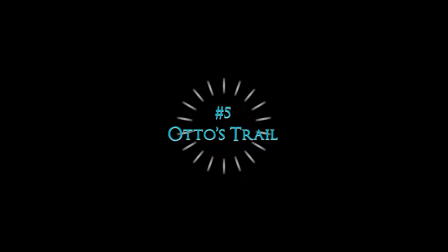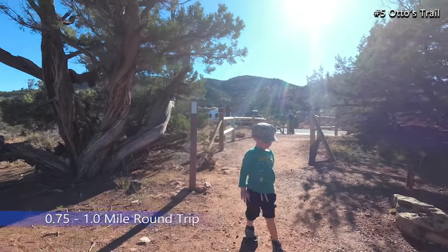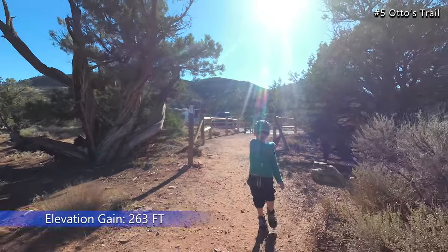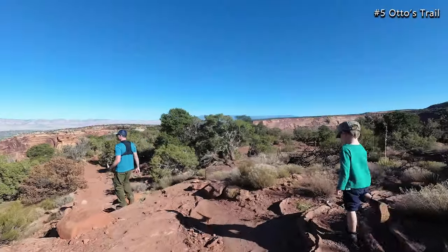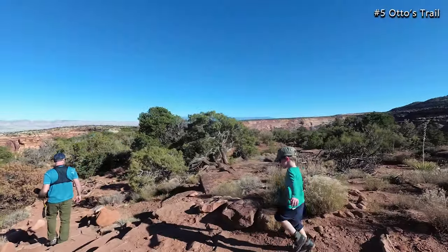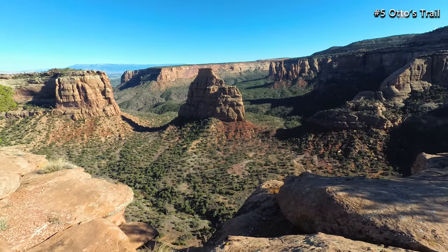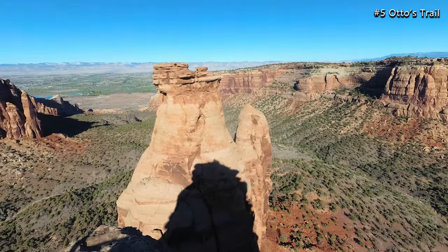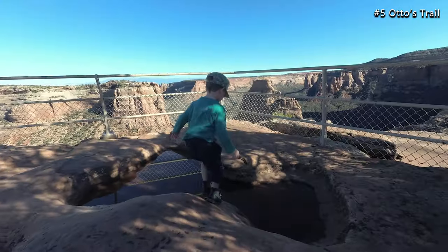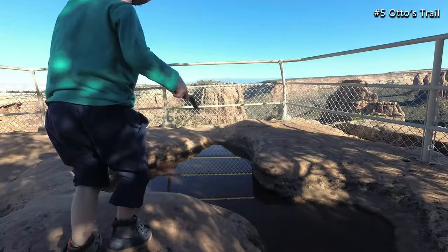Kicking off our top five hikes starting with number five: Otto's Trail. Otto's Trail is located off of Rimrock Drive and is one mile roundtrip with an elevation gain of 263 feet. The trail descends gradually to a cliff overlooking Monument Canyon. There are great views of Independence Monument, which is the largest freestanding rock formation in the canyon. We really enjoyed the views at the end of this trail.